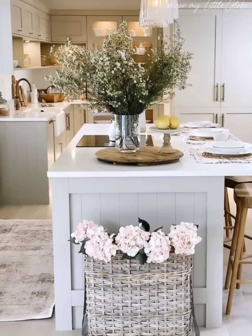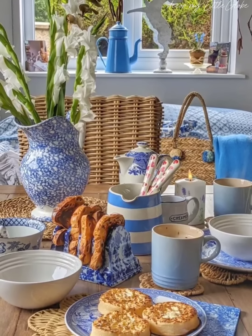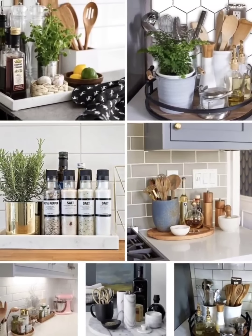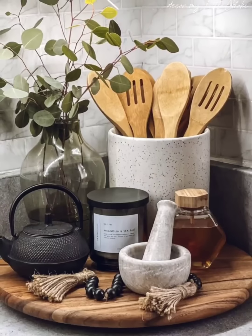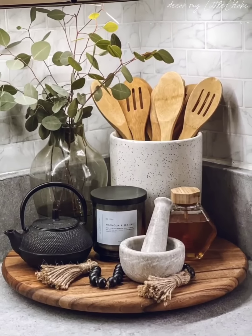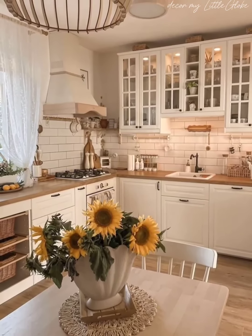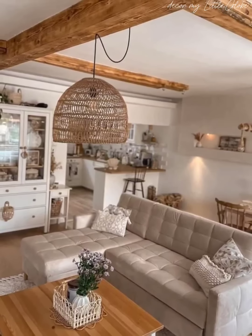Next, we will focus on streamlining your countertops to create a clean and clutter-free workspace. We will discuss the importance of keeping frequently used items within easy reach while storing less frequently used appliances and utensils in cabinets or drawers. Plus, we will share ideas for creating functional and stylish countertop displays.